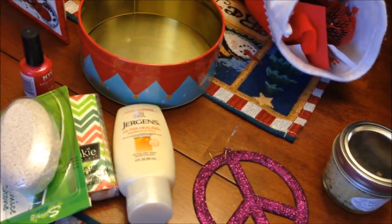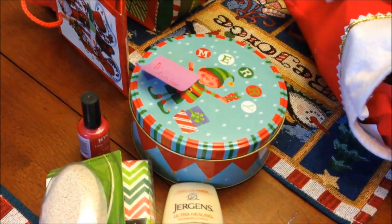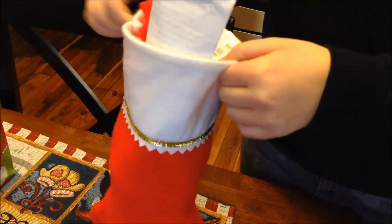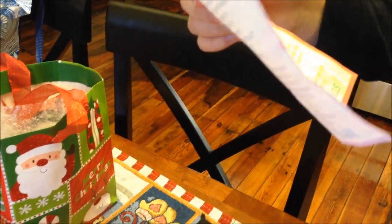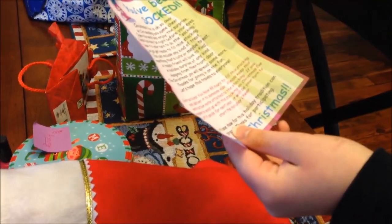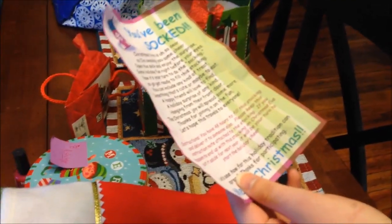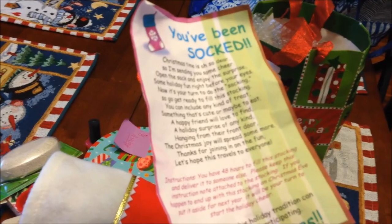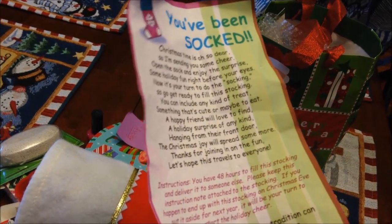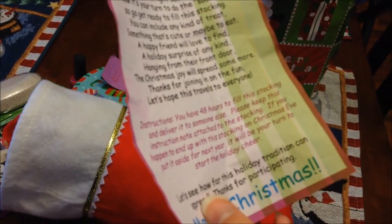When opening the classroom door for a restroom break, there was a note on the door saying 'You've been socked.' The note reads: 'Christmas time is oh so dear, so I'm sending you some cheer. Open the sock and enjoy the surprise — some holiday fun right before your eyes. Now it's your turn to do the socking, so get ready to fill the stocking. You can include any kind of treat, something cute or maybe to eat. A happy friend will love to find a holiday surprise of any kind hanging from their front door.'